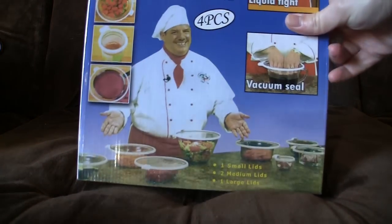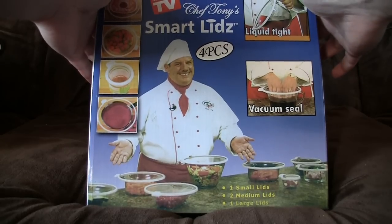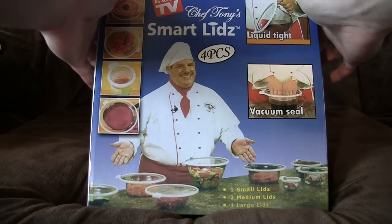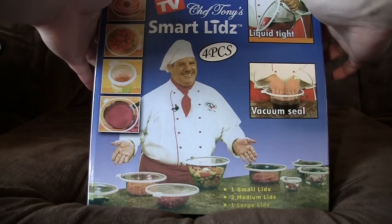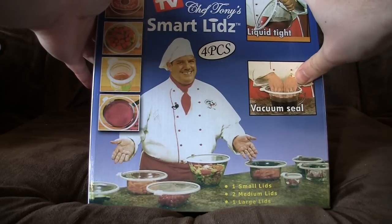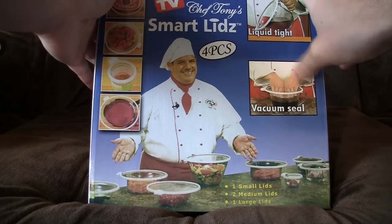Next, Chef Tony Smartlids! Somebody was kind enough to send these to me, because this bloke looks a little bit like our own beloved Chef Excellence. As seen on TV, apparently Chef Tony is actually a real person. Not sure if he's a real chef, but he does physically exist, unlike Chef Excellence. What these are, apart from liquid tight and vacuum seal, with one small lid, two medium lids and a large lid — also, you get a bonus jumbo lid, but it only mentions that on the side.